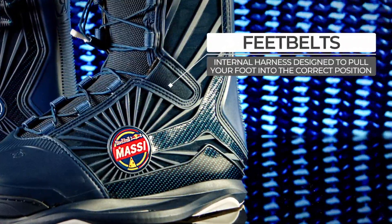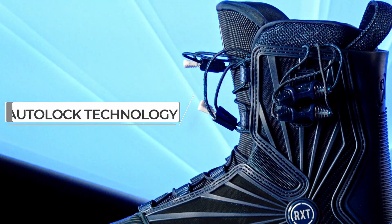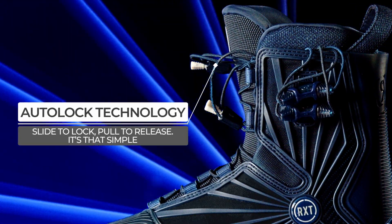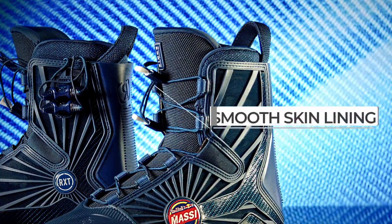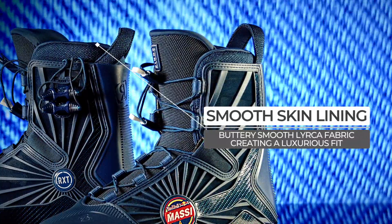Feet belts internal harness designed to pull your foot into the correct position. Auto Lock Technology: slide to lock, pull to release — it's that simple. Smooth skin lining, buttery smooth lycra fabric creating a luxurious fit.